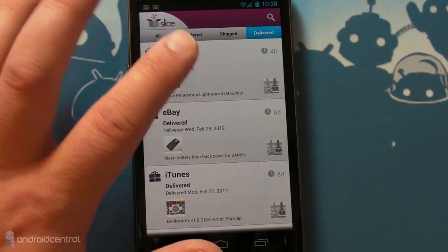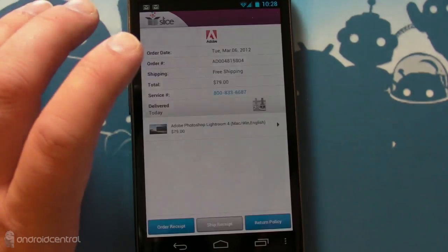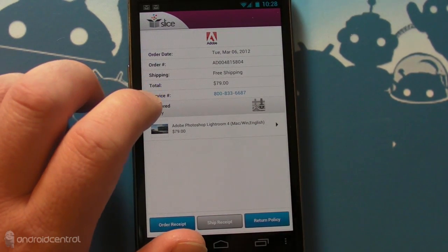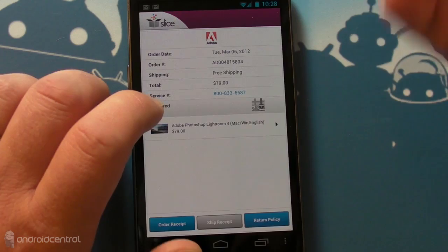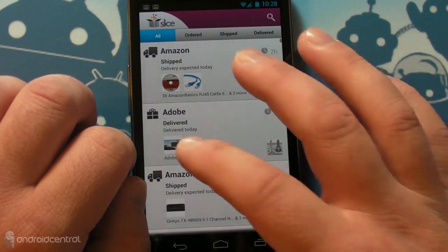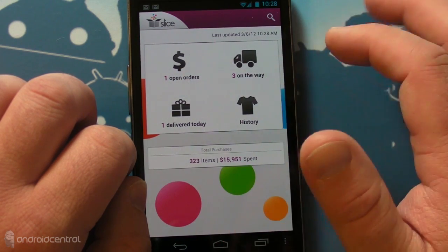It says one thing delivered today. I ordered Lightroom 4 today because it has been updated, so I got the upgrade. So that shows that even though it was only a digital delivery, it still shows up here in Slice. So that's kind of cool. It's all very self-explanatory and really nicely organized. I like this a lot.